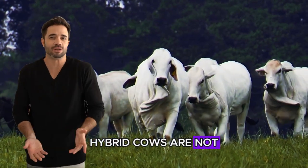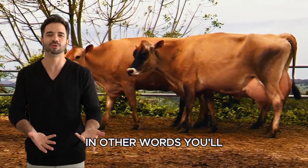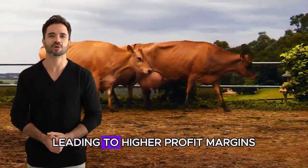Hybrid cows are not only more resilient, but also have better feed conversion. In other words, you'll get more milk for every kilogram of feed consumed, leading to higher profit margins.